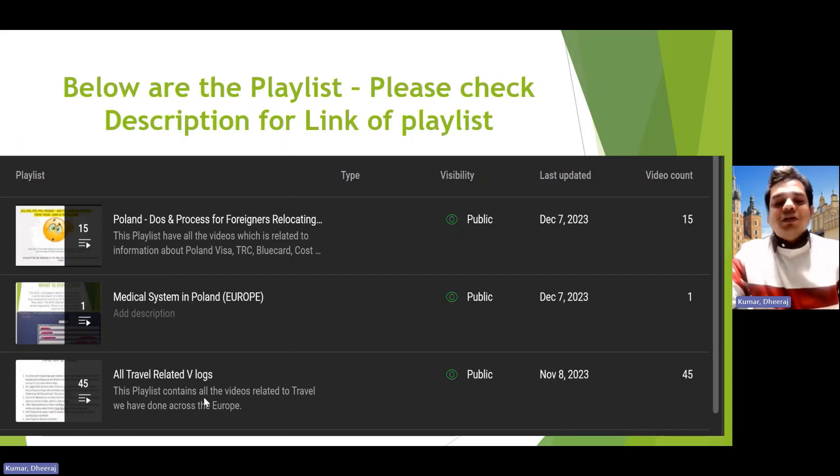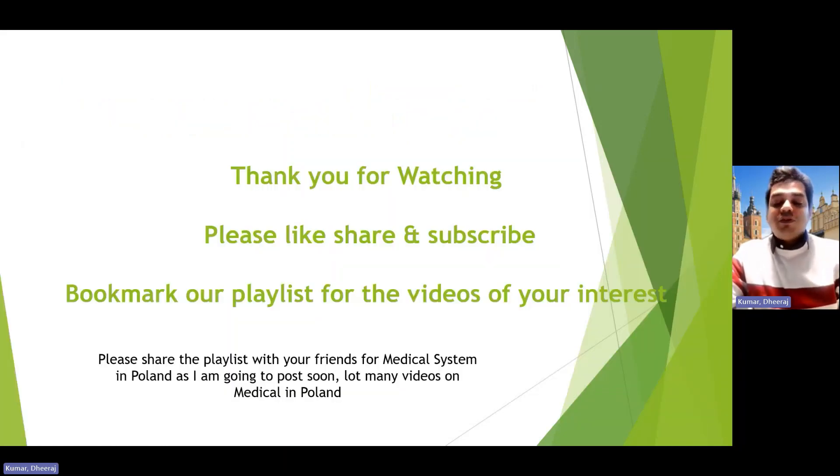There are also travel, edit, and vlog playlists for places I've covered. I always ask you to check the description because I keep updating it with the latest information. For medical videos, I'll ask you to watch the whole video since there's a lot of demonstration. Please like, share, and subscribe, and share with friends who are newly moving to Poland — this might simplify their journey.